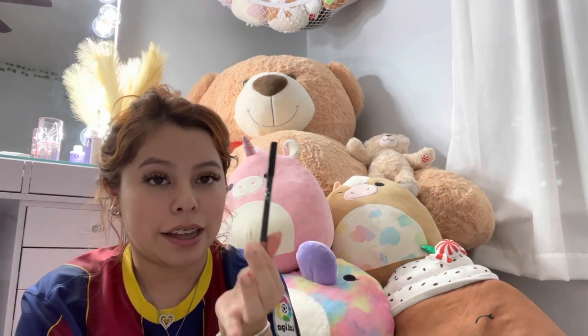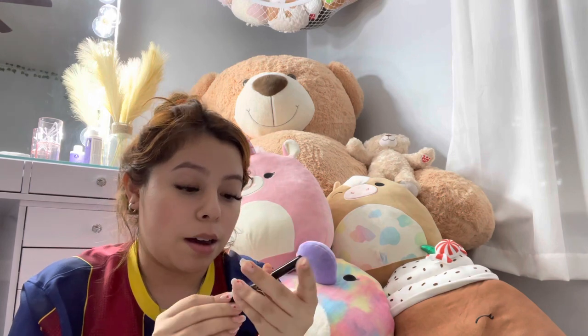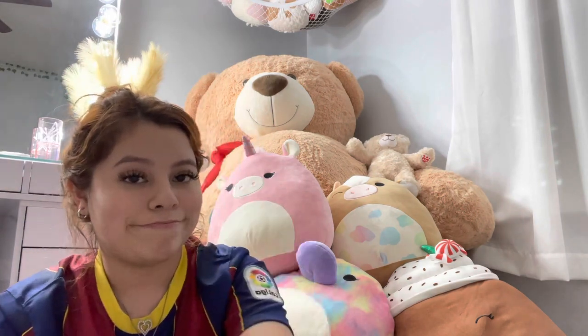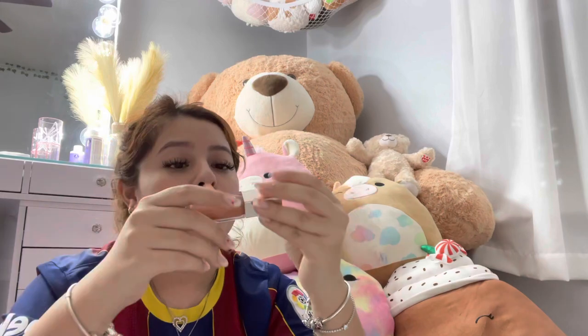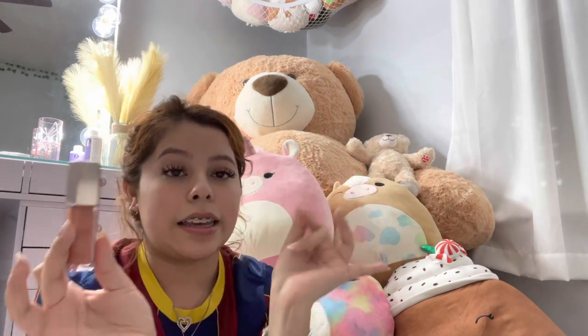I have an old Kylie Jenner lip kit pencil — I don't know the exact shade but I've been into it so much lately. My favorite lip combo is this Kylie lip pencil with my Fenty Beauty Fenty Glow lip gloss — that's what's on my lips all the time. I love Rihanna and her makeup. One warning: the lip gloss can overflow and get sticky in the middle, so be careful.